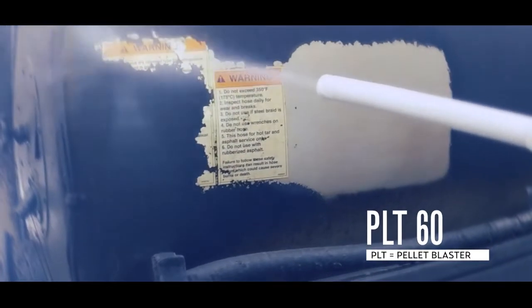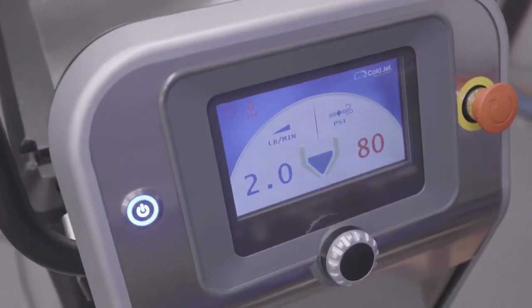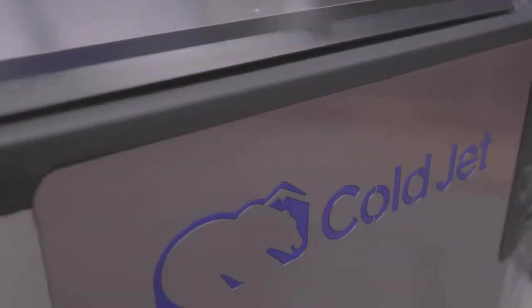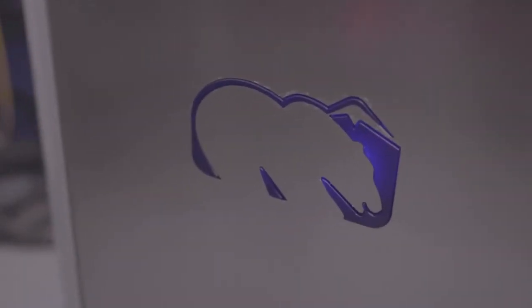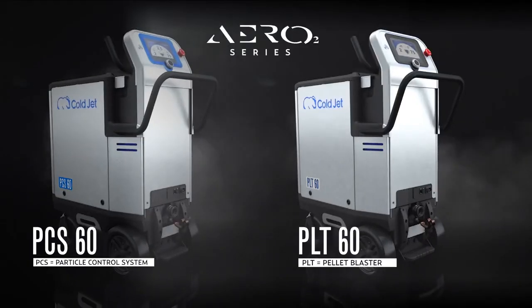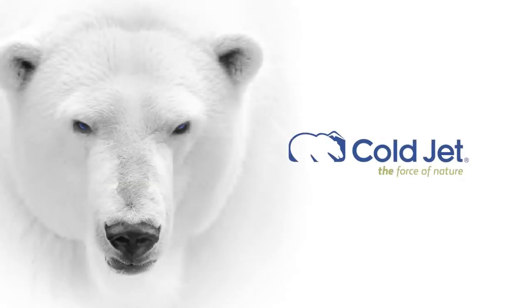PLT machines utilize standard pellets for a more aggressive clean — delivering greater efficiency, expanded versatility, higher performance, and smart technology. This is the Aero 2 series. ColdJet — the force of nature.